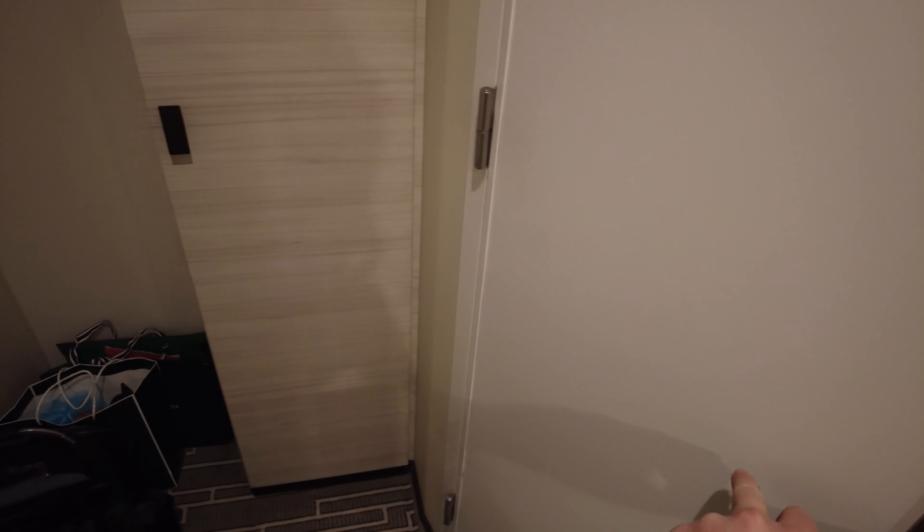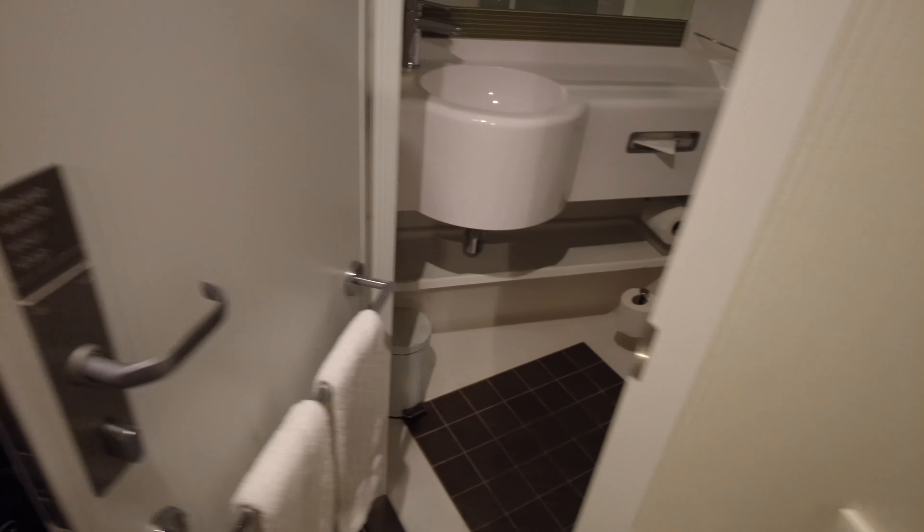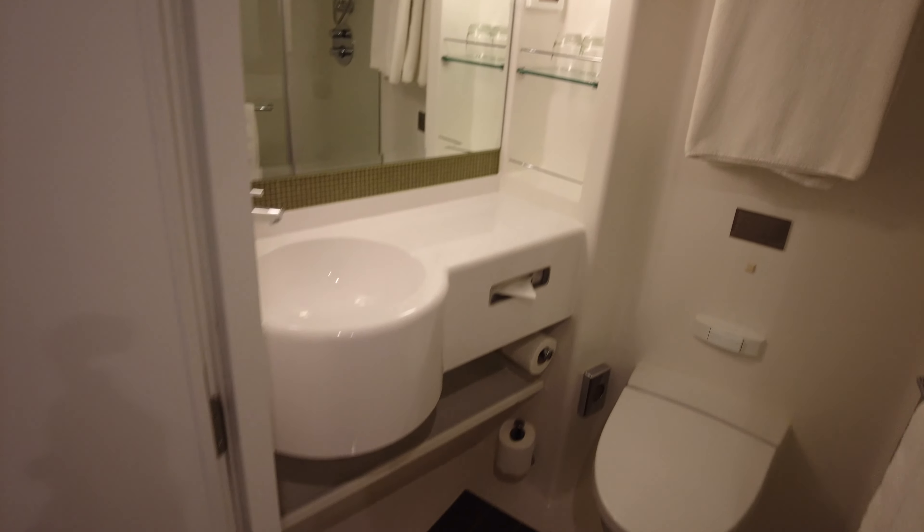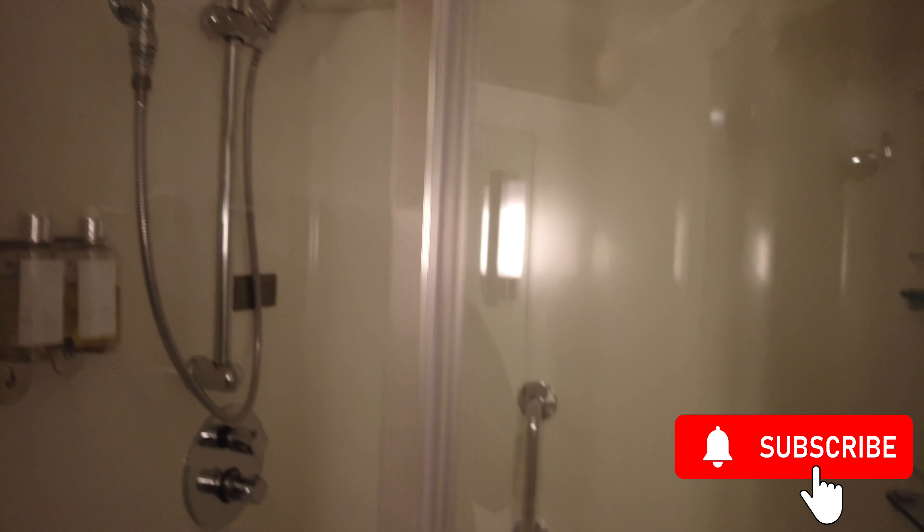Moving into the bathroom, you'll find it's again exactly the same as in the balcony cabin. So guys, I hope you found this video interesting and useful. Please like and subscribe so we can keep you up to date with more videos.